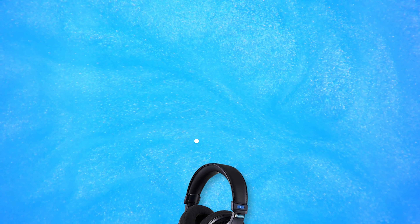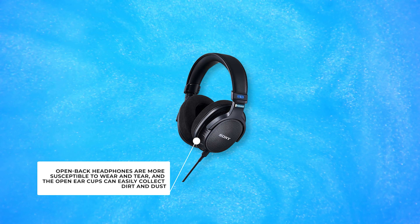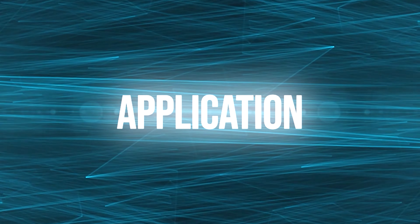Closed back headphones tend to be more durable than open back headphones due to their sealed ear cup design. Open back headphones are more susceptible to wear and tear, and the open ear cups can easily collect dirt and dust.